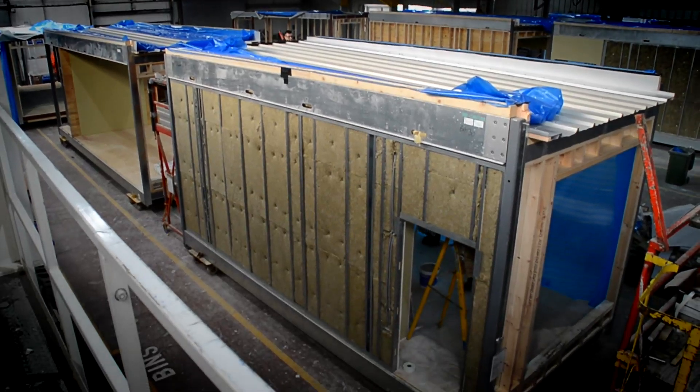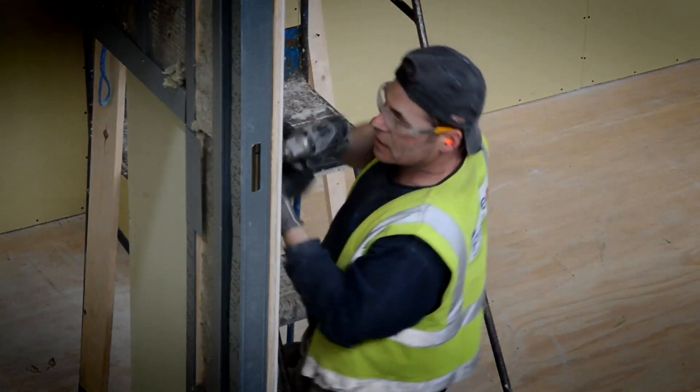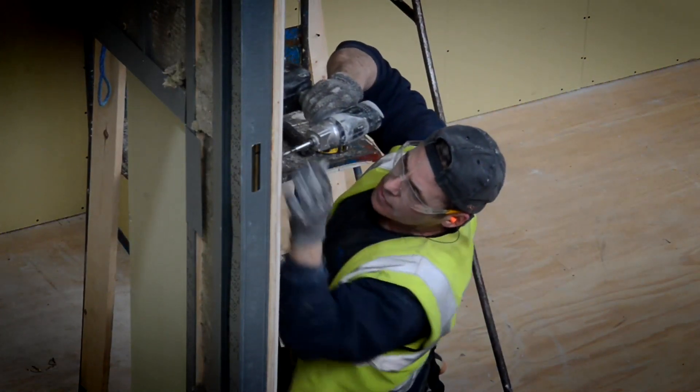We had lessons-learned sessions after every building was completed, fed that back in and improved every time as we went through, which was then transposed across once it was on site.